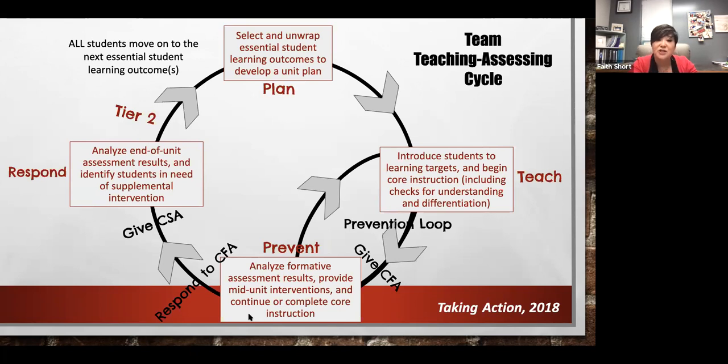We look at those results to determine if there are still students who need additional support and additional time on those essential standards — drilling down to be so specific that we meet them exactly where their need is, even within the learning targets. Some of it may be foundational even before that. That bumps to tier two — it answers critical question three: what do we do when students haven't learned? They move to tier two but continue tier one on the next unit of instruction.